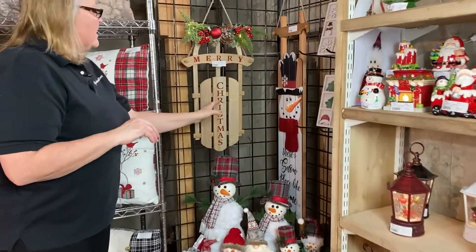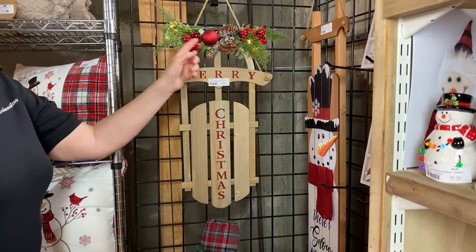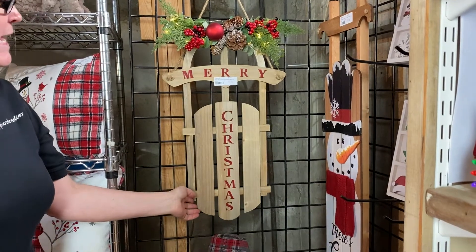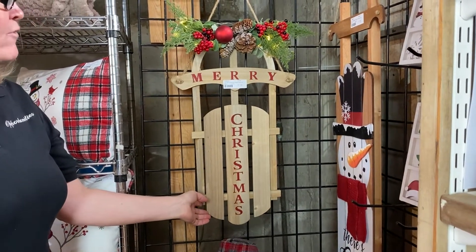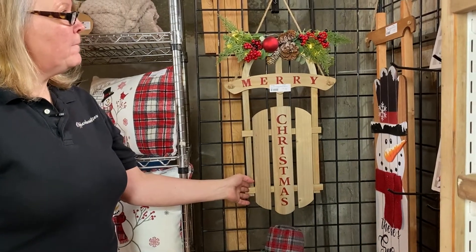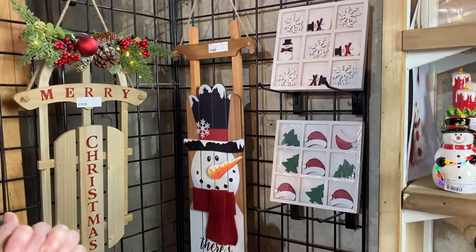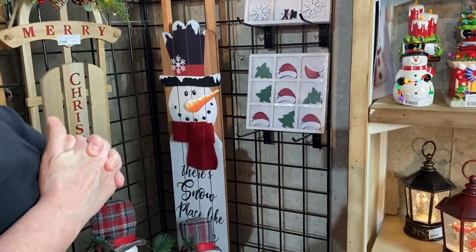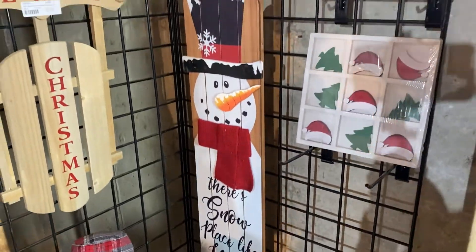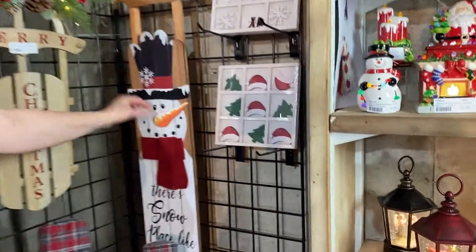We have a sled — this is our Merry Christmas sled with an LED light with some winter floral. The price point on this is going to be $18.50, pack four, and the size is 23.5 inches tall. This next one is going to be a 41 inch by 25 inch wooden snowman sled porch sign. He's $16.50 and he's going to be packed in eight.